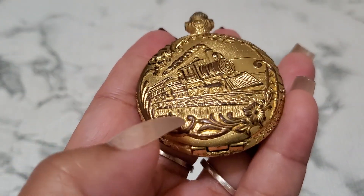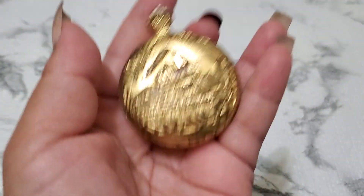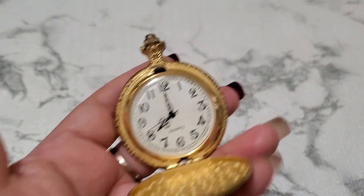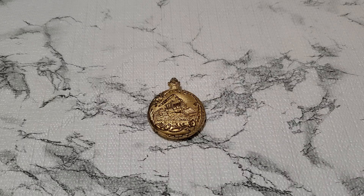Let me show you number seven. It's a pocket watch. I'm going to clearance this one out. It does have some wear, like some glow loss. It's still beautiful. That's the inside. I don't know if it'll work or not, but that's going to be five dollars. Number seven, five dollars.